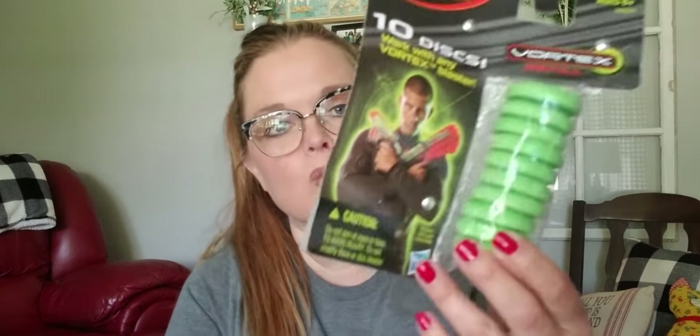The next thing I got was also in the toy section — it is a Nerf Vortex refill, brand new in the package. It was 99 cents and these sell on eBay for about $15 to $18. Since it was 99 cents it's an easy thing to list and an easy thing to ship out, so it was a no-brainer.